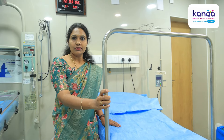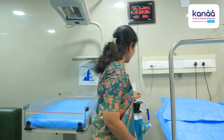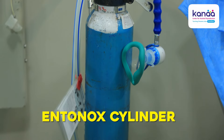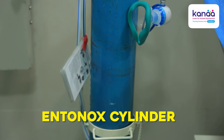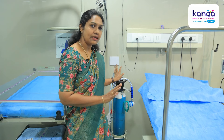This is one special feature about this birthing cot. Nearby, we have this Enternox — this is an Enternox cylinder — to help mothers manage their pain. There are various methods where we can manage labour pain.